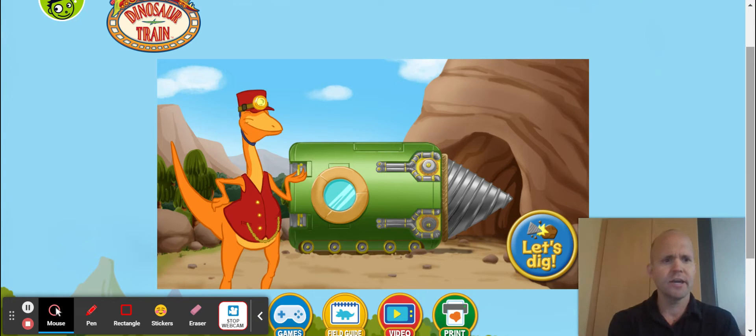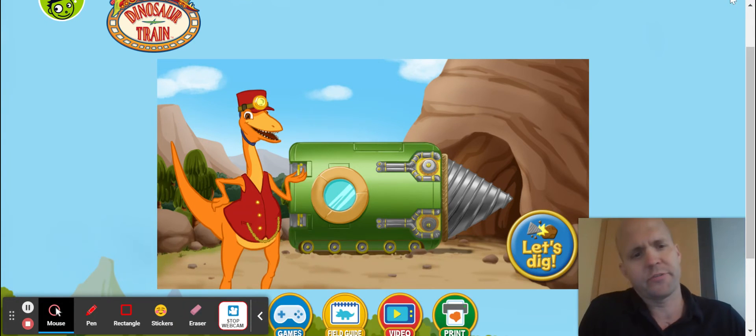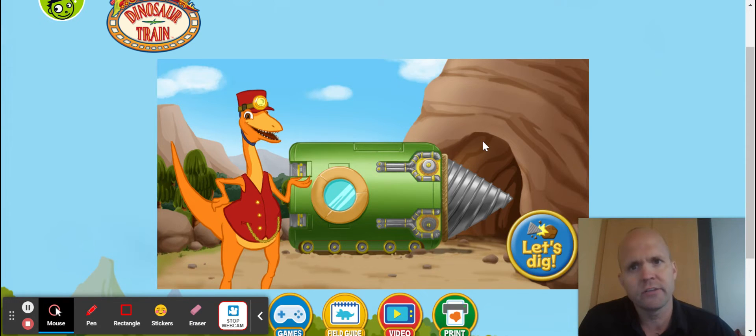Good morning, good afternoon, and good night, and welcome to another episode of Games Games Games. Today we're playing a learning game on PBS Kids called Fossil Finder.